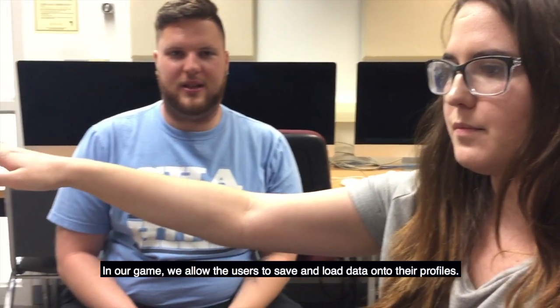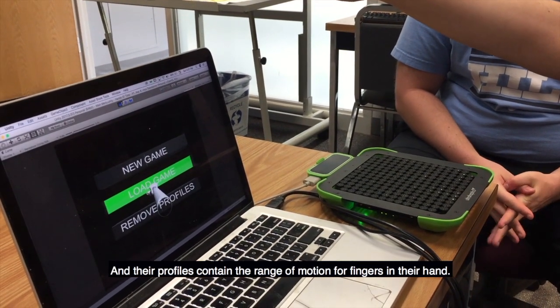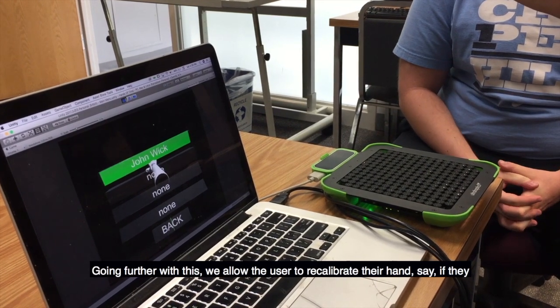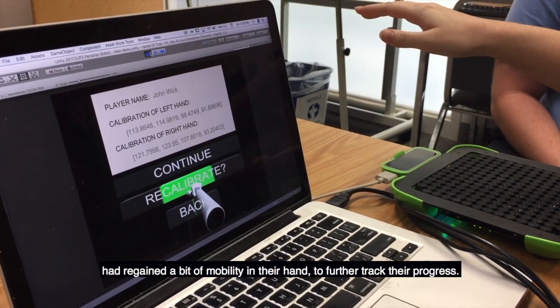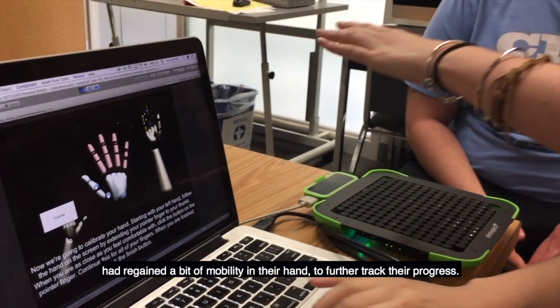In our game, we allow users to save and load data onto their profiles, and their profiles contain the range of motion for fingers in their hand. Going further with this, we allow the user to recalibrate their hand — say if they had regained a bit of mobility — to further track their progress.